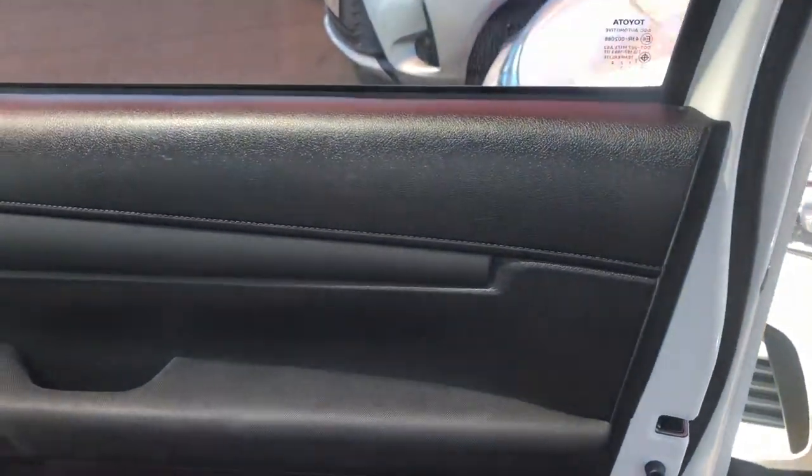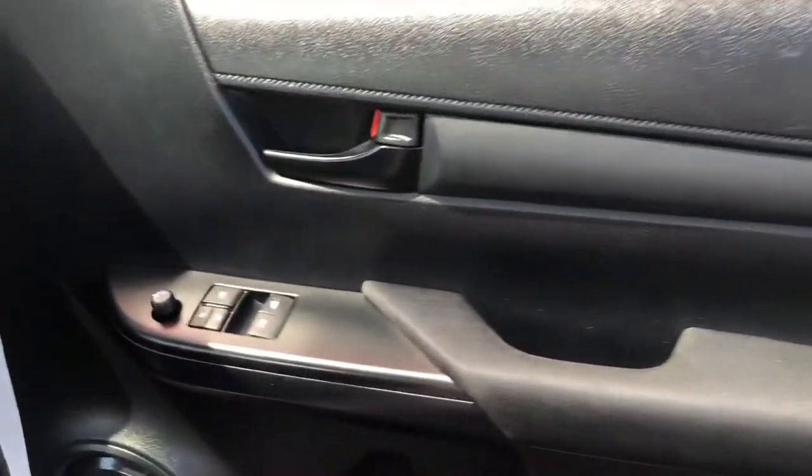Just inside here - the door card for the driver's side. Obviously this is the side that's used every single time, so just showing you it's all in really good condition, nice and well looked after. I'll show you inside as well and turn it on.